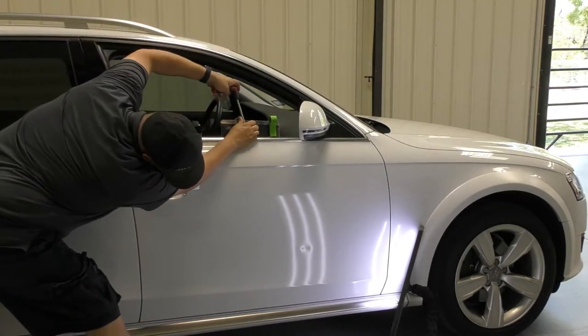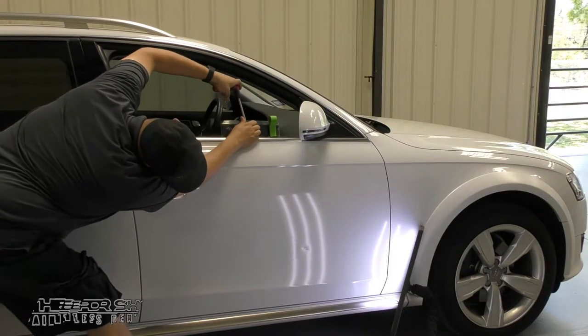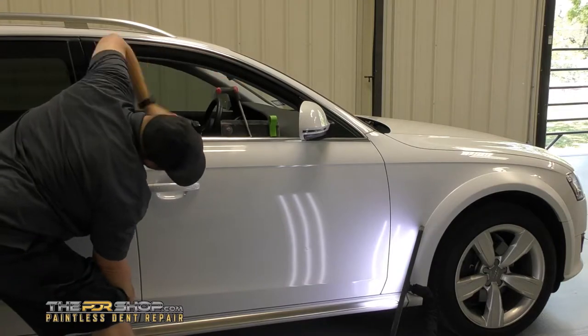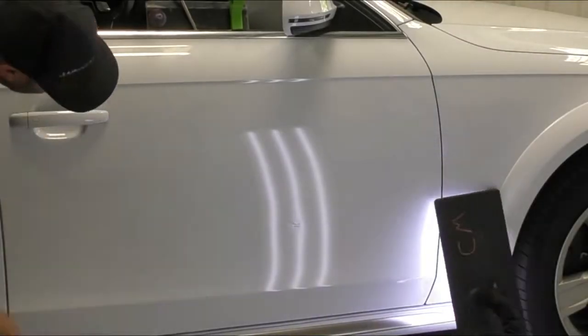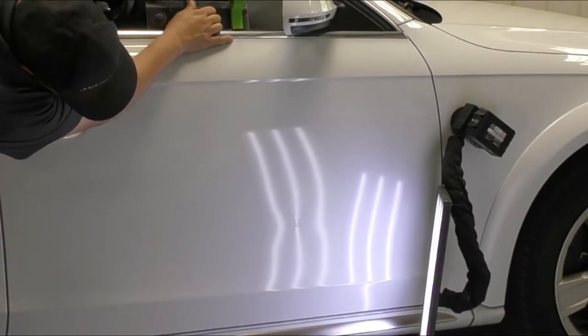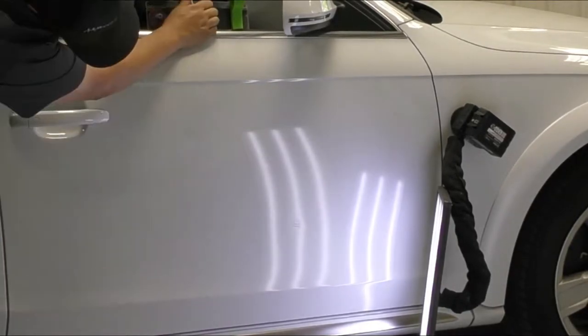It's really common for us to have to do some R&I — that means remove and install — to get to the backside of the damage. But to repair this dent you can see we're able to access the damage without having to take anything apart like the interior trim or door glass, allowing us to repair dents like these in less than an hour.